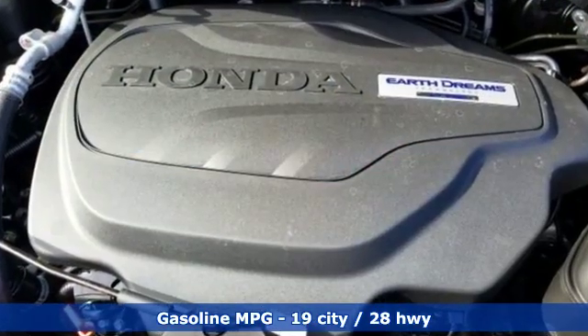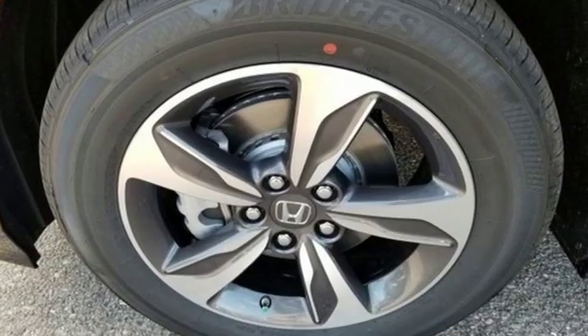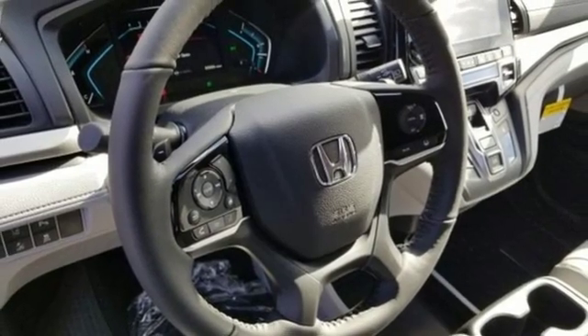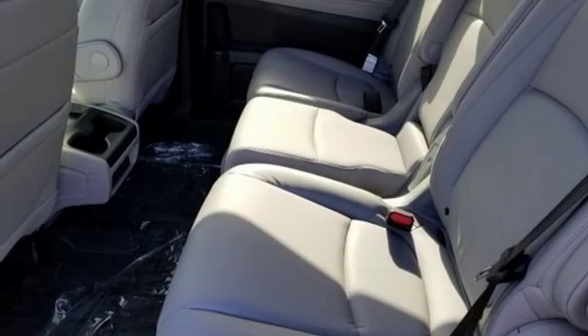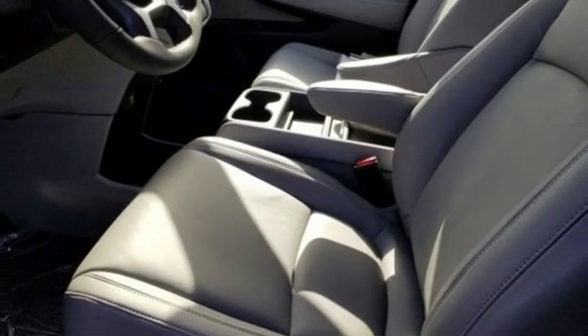Power heated mirrors, front heated leather bucket seats, streaming audio, auto-dimming rearview mirror, external memory control, doors and push-button start proximity key, dual-zone climate control, V6 engine, hands-free liftgate, front and rear parking sensors, and automatic transmission.